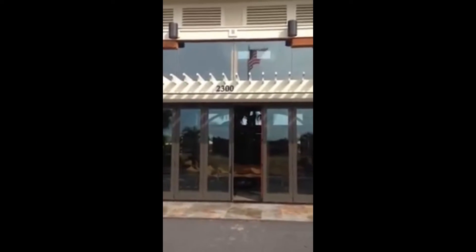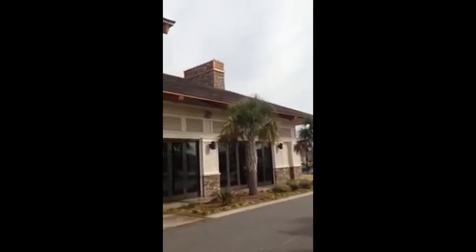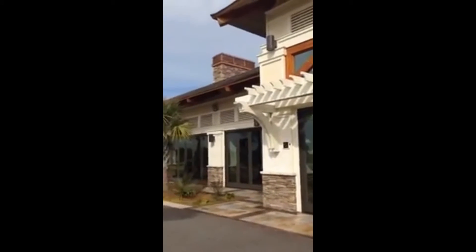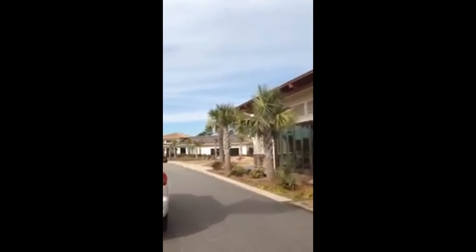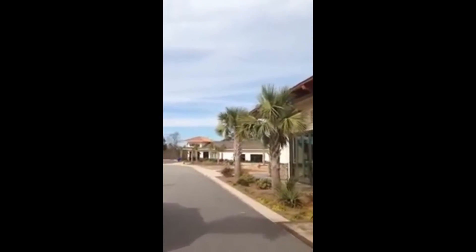This is the main clubhouse at Compass Point — it is absolutely beautiful. It really shows the resort style they're going for, and they're doing a really good job. Over in the distance is the new fitness center that was just completed, and there's a pool and tennis courts which I'll take you out to see. This main clubhouse looks like a resort in the Caribbean, with a big stone fireplace.